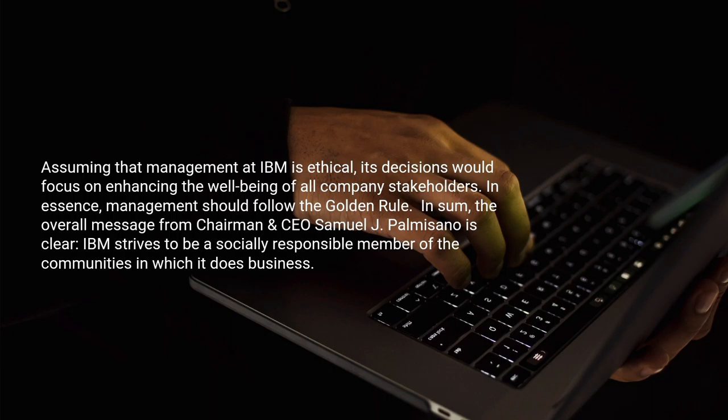Assuming that management at IBM is ethical, its decisions would focus on enhancing the well-being of all company stakeholders. In essence, management should follow the golden rule. In sum, the overall message from chairman and CEO Samuel J. Palmisano is clear: IBM strives to be a socially responsible member of the communities in which it does business.